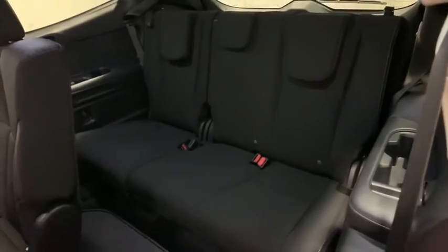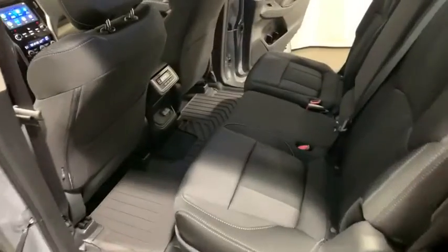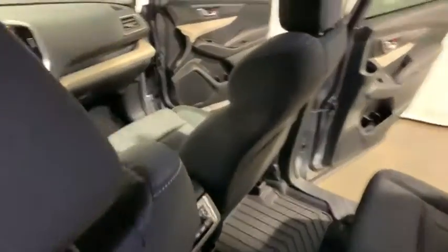Power windows, heated front seat, brake assist, tachometer, overhead console, remote keyless entry, panic alarm, convenience package, power driver's seat.